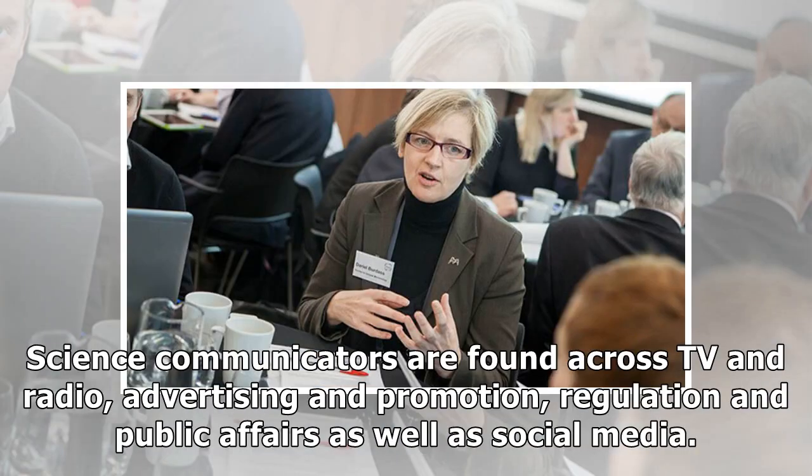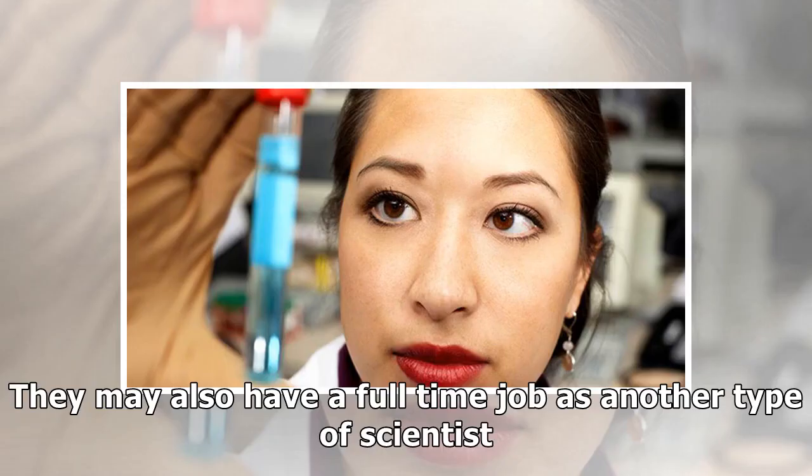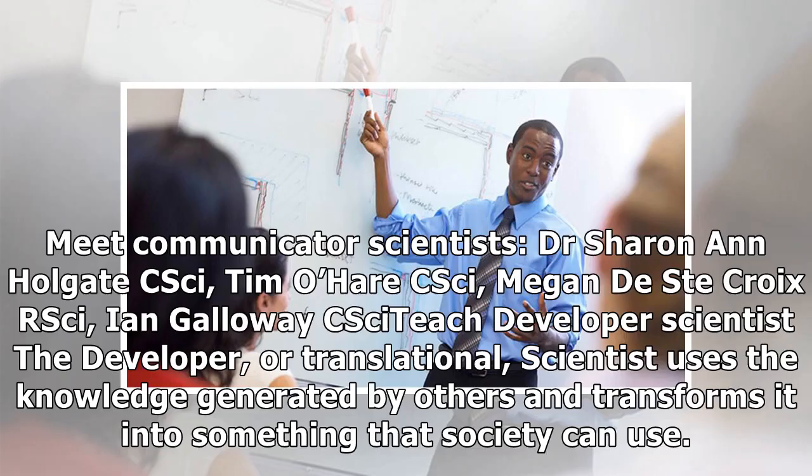Science communicators are found across TV and radio, advertising and promotion, regulation and public affairs as well as social media. They may also have a full-time job as another type of scientist. The communicator scientists include Dr. Sharon Ann Holgate CSci and Tim O'Hare CSci.